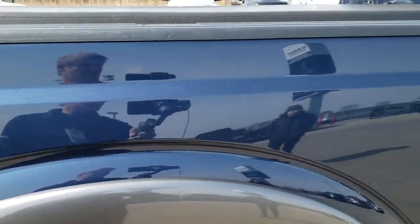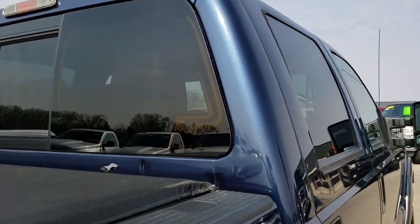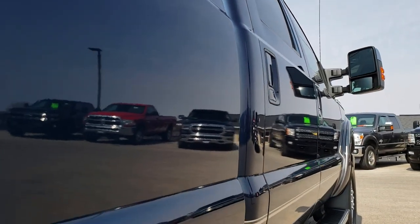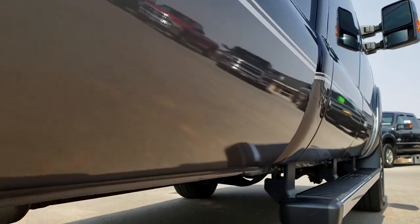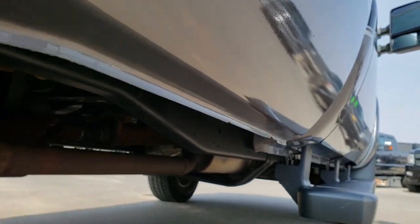It does have the FX4 package. Cab is in excellent condition all the way down this side of the truck — very nice condition. Lower rockers, like I said, all in really nice shape.